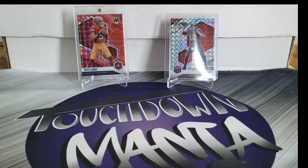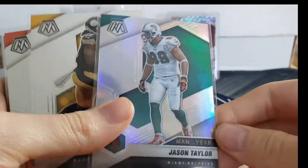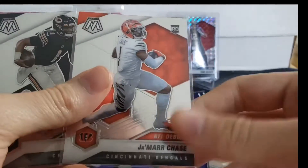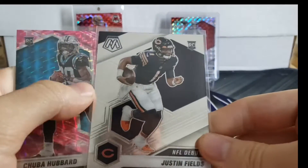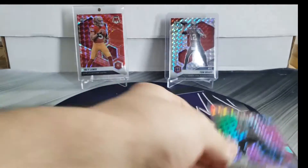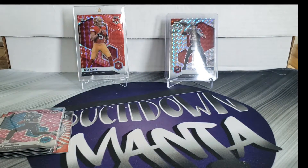So we got our Marino Hall of Fame, our Man of the Year silver Jason Taylor, Najee Harris NFL debut, Jamar Chase NFL debut, Justin Fields NFL debut, and Chuba Hubbard pink camo. All right everybody, thank you for watching and we will see you next week. Stay safe out there.